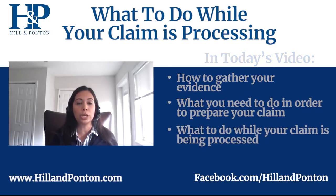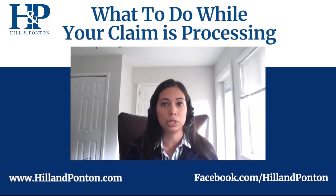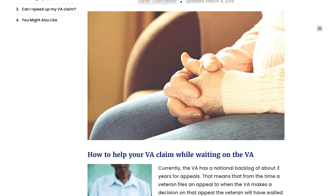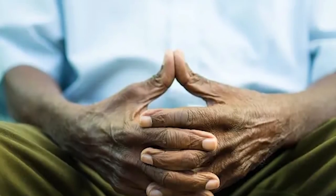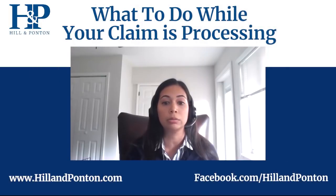We have talked before in other videos about filing that initial claim. Today we're going to be focusing on what you do after that initial claim is submitted. We know that unfortunately the VA has quite the backlog and they take a long time to process claims. While you may be tempted to sit back and wait, we advise that you go about gathering evidence that might be helpful in having them decide your claim favorably.